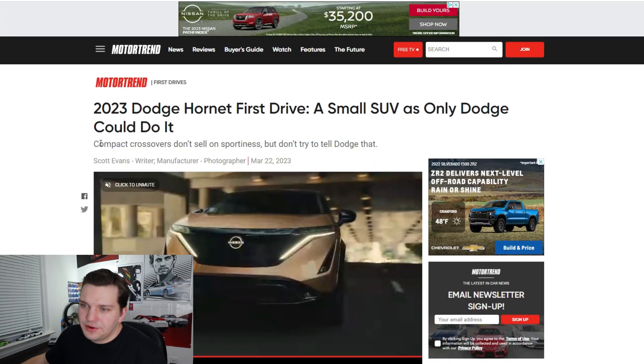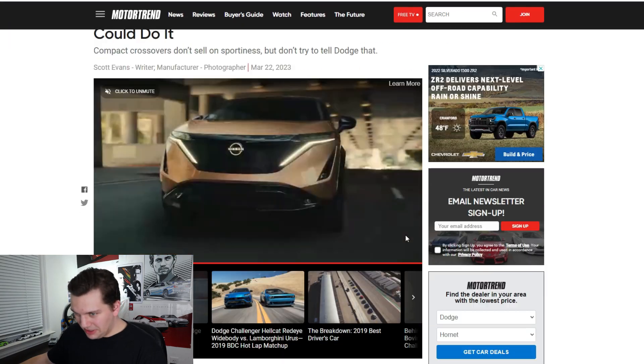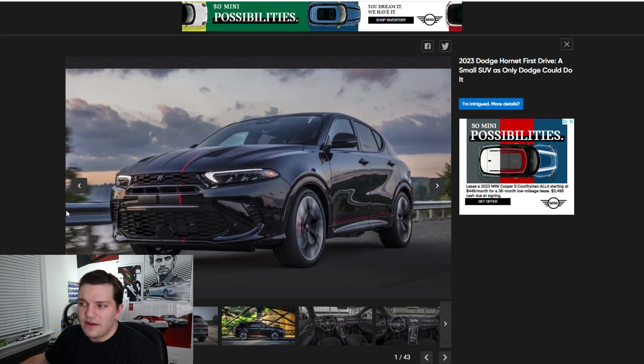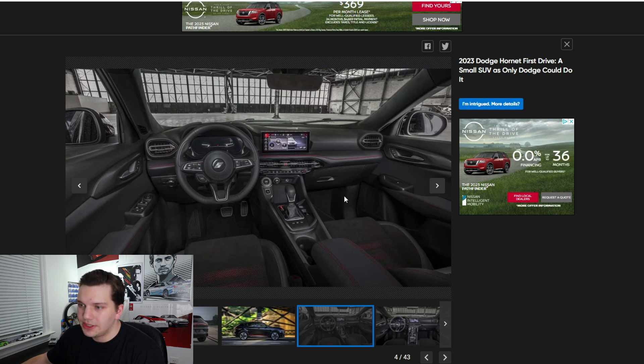Right off the bat, underneath the title, they basically call it a compact crossover — they say they don't sell on 'sporting' this, but don't try to tell Dodge that. There have been many manufacturers that have tried to make these compact crossovers more desirable for the car enthusiast market. Dodge, I think, is actually going to do pretty good, because some of these numbers are actually pretty interesting. Just looking at the design, I really like it.